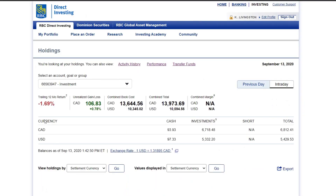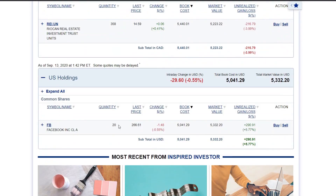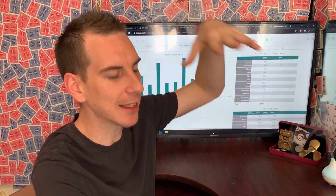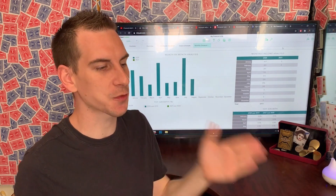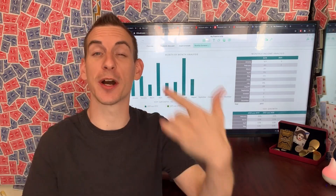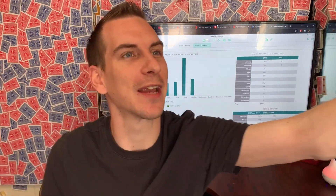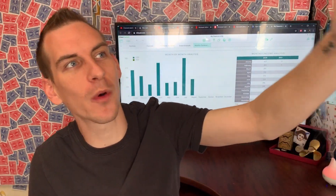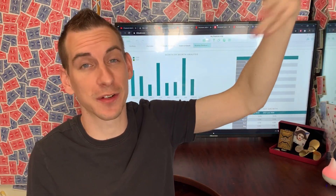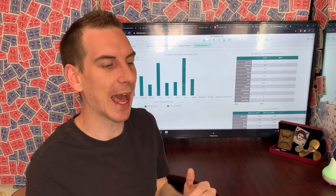I would usually show you guys my RBC account, but it doesn't give me accurate dividend income — in there I hold about $5,000 worth of RioCan, about $1,000 in BNS, and a little Facebook as well. Looking at the cut and dry dividend income for 2020 on the Chartmaster spreadsheet: going into the beginning of this year I was making roughly $5,500 in annual dividends, and now we're sitting at about $7,500 to $7,700 — so dividends have increased by a couple thousand annually already.